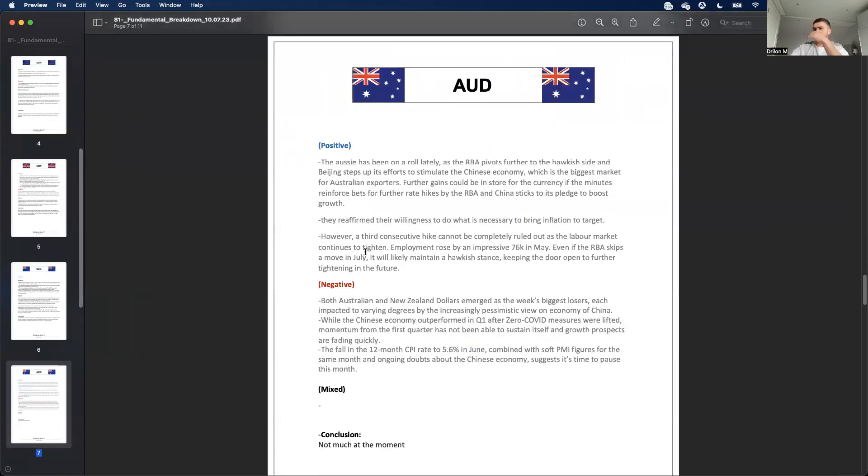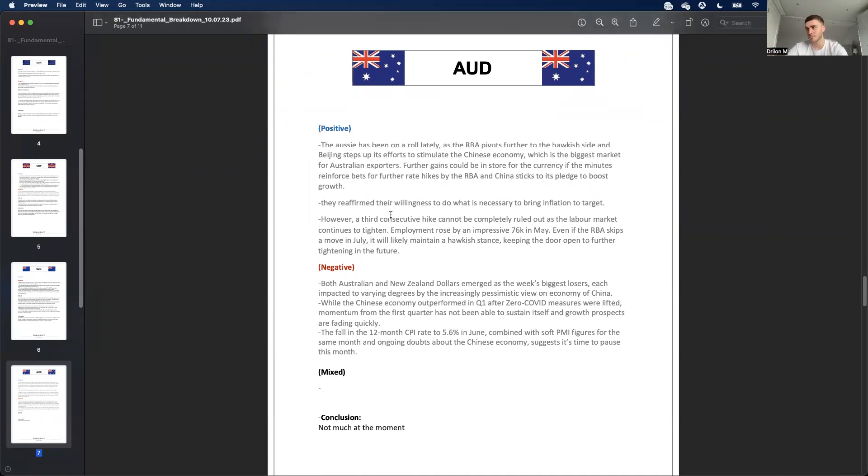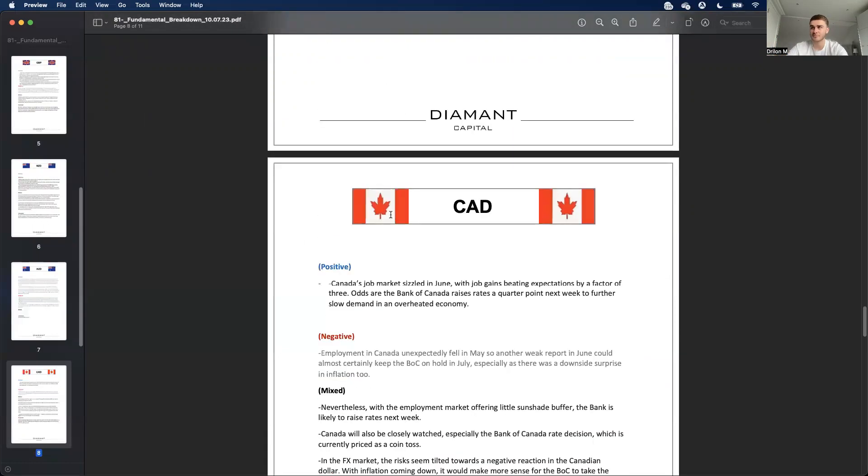For the Australian dollar, honestly not too much is going on fundamentally right now, so I'm not going to push for a particular bias. That's a tip I always give students — don't push any bias when there actually is none. That will save you more than anything else.